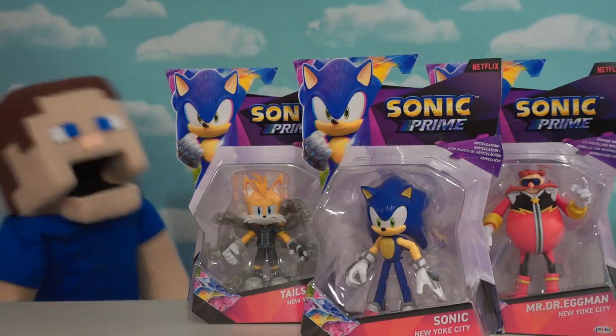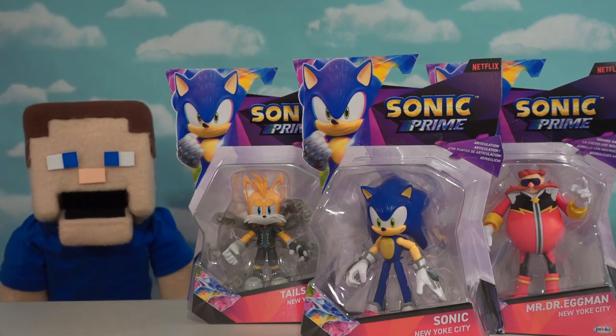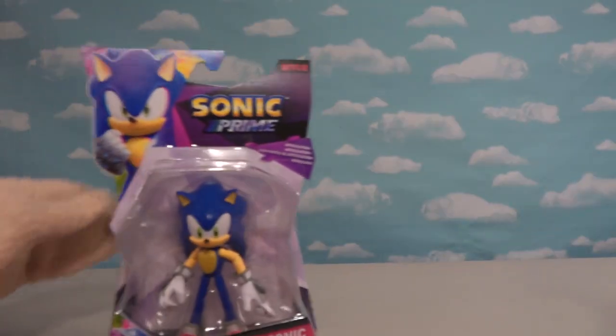All right, SonicFus, today we got the entire 4-inch line from Jack's Pacific of the Sonic Prime set. I can't wait to bust into these. Let's get started.